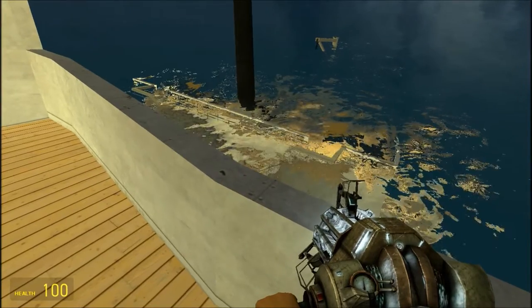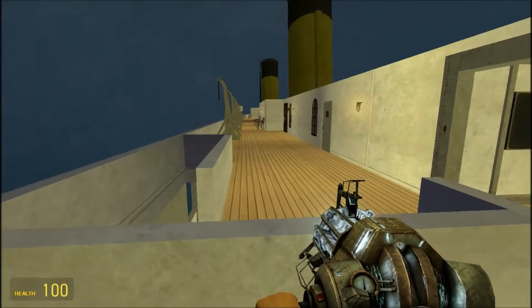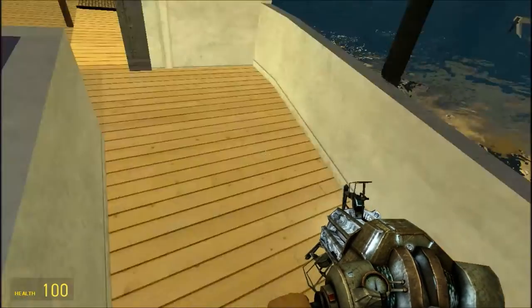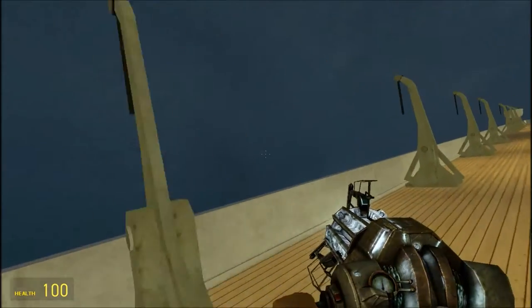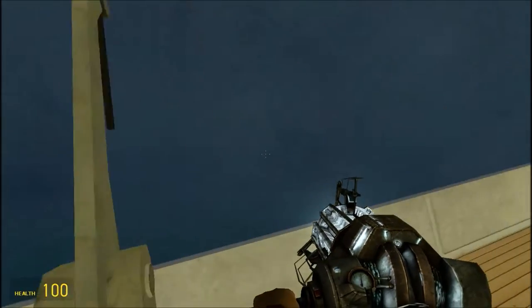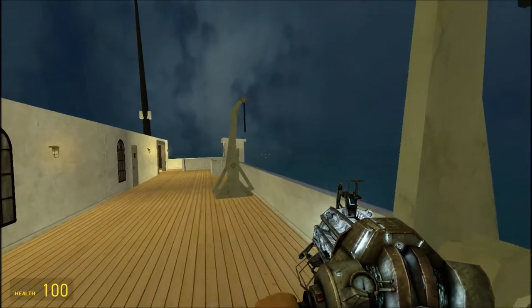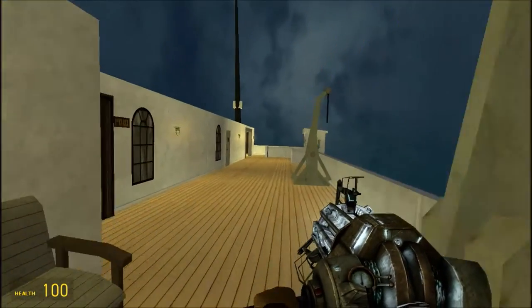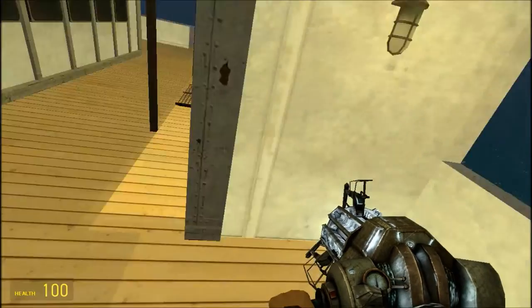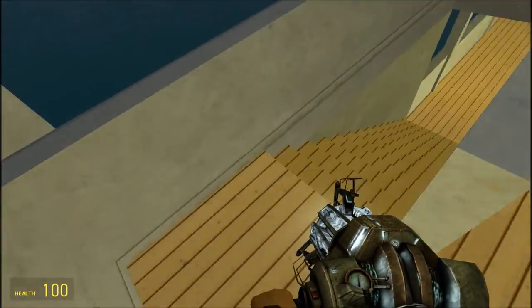Oh my god, this thing is really sinking fast. When I say millions of panicked people — it's just me. The boats are gone! Oh no — the boats are gone? I missed my boat! What am I gonna do? The ship is really sinking fast. I need to go below deck and see the damage, really.